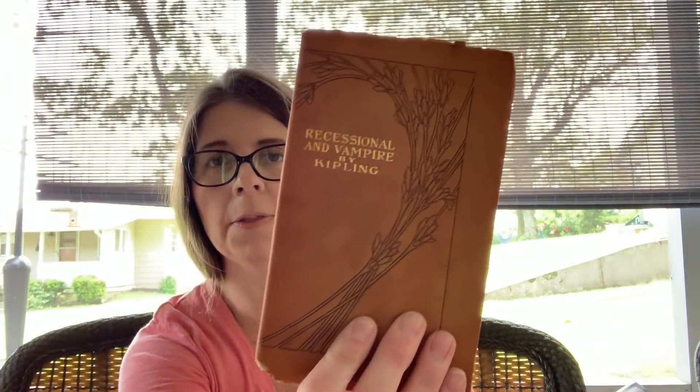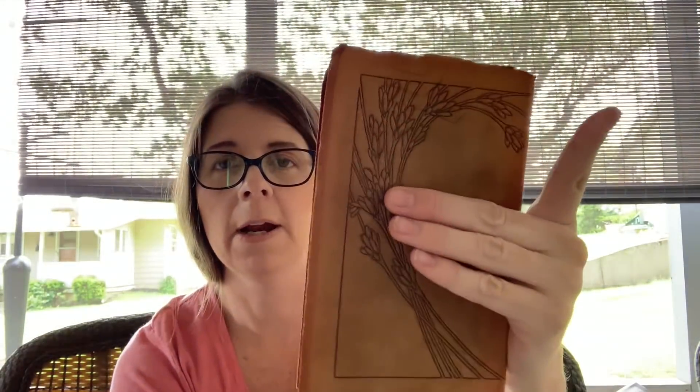This right here I thought was kind of cool — it's a leather-bound 'Recessional and Vampire' by Kipling. It's got a little wear but it's very old. I forget how much he charged me, maybe a dollar. Someone actually wrote in here what looks like 1910, and yes it does look like it's stamped 1910. I thought that was a cool find.